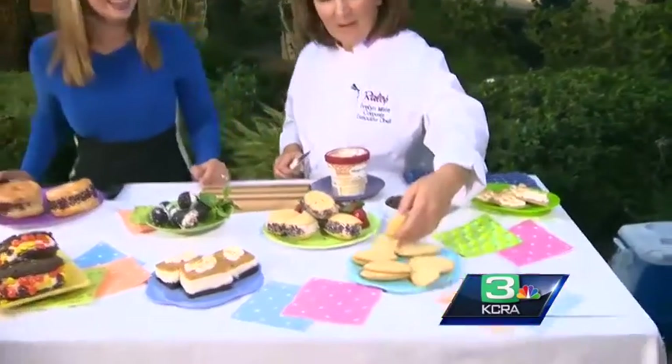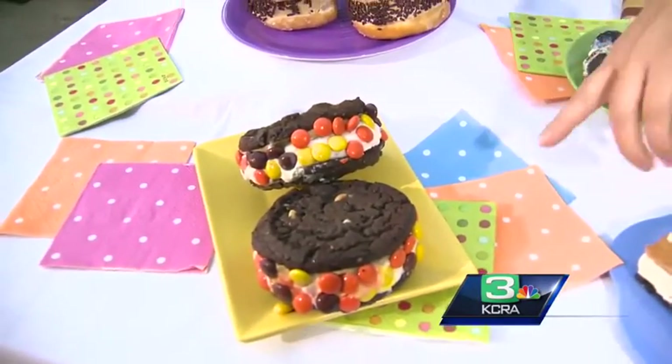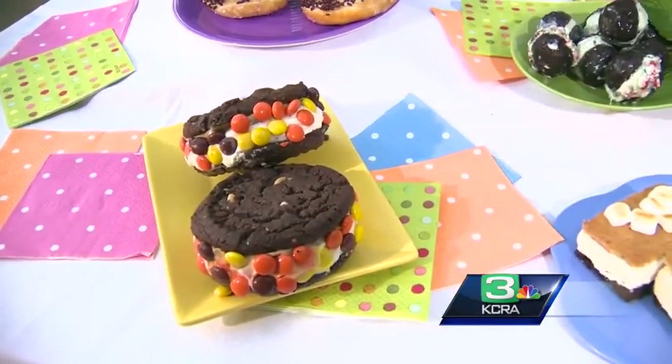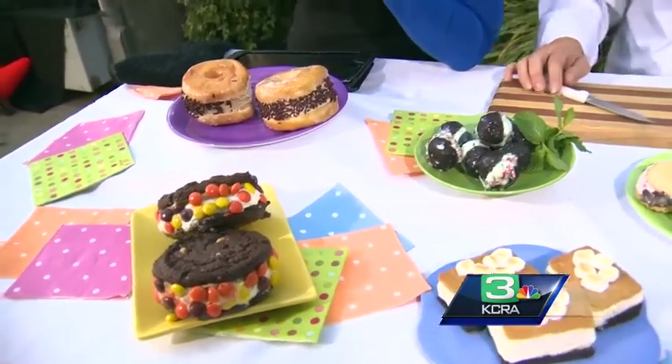There are some fun things you can do with ice cream — making ice cream sandwiches rather than just your traditional chocolate wafer. We've got some fun things here. So let me start off over here. We've got a big one: a big chocolate chip cookie, then vanilla ice cream, then a layer of peanut butter, and Reese's pieces on the outside.